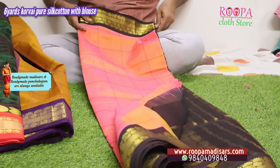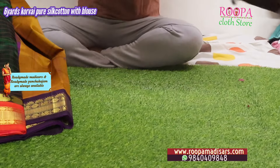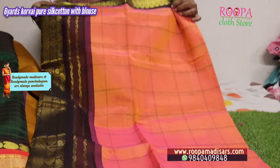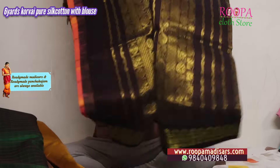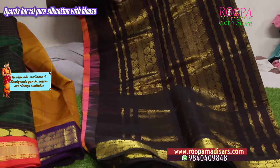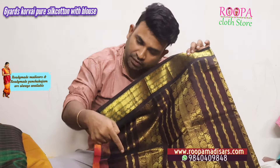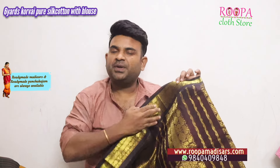Next one is a peach color — this will be the body color, all over the body will have bigger checks, and the border will be a Korvai border in temple design. This will be the talappa. If you wish to buy any of these sarees, please share a screenshot to the WhatsApp number given below — we will check availability and send it to you. We are shipping worldwide and within India too. If you wish to convert into a ready-made one-minute saree, you can go for it at additional cost. Thank you!